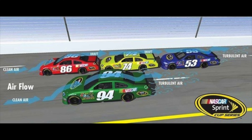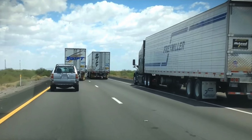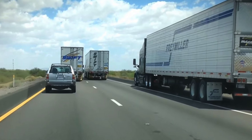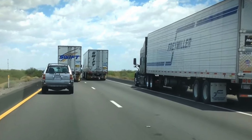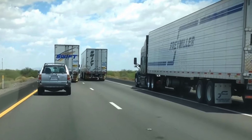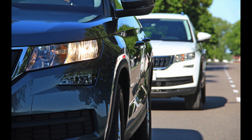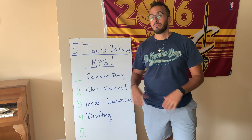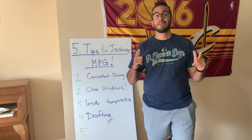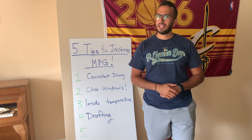By no means am I saying drive dangerously close to other vehicles, but when you're on the highway at a safe distance behind a semi truck, semis break a lot of air in front of you and you can really benefit from the low pressure behind them. At a safe distance, you can drive behind a semi or even another car — they take the hit of driving through the air and you benefit from the low-pressured air. Keep a safe distance while saving fuel.